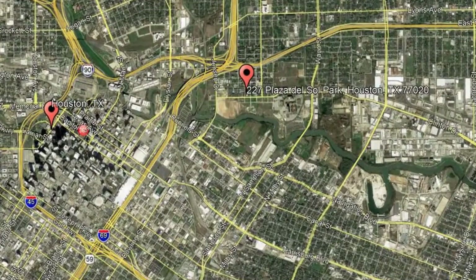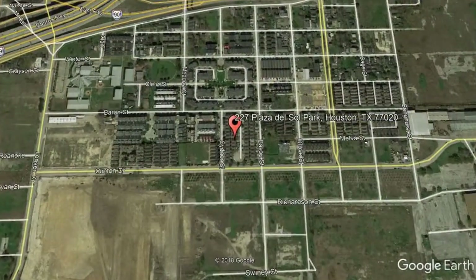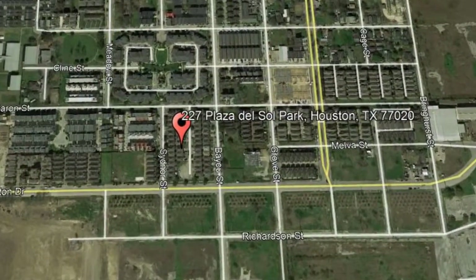Here are photos of an available rental property. Make it yours today. 227 Plaza del Sol Park, Houston, Texas.